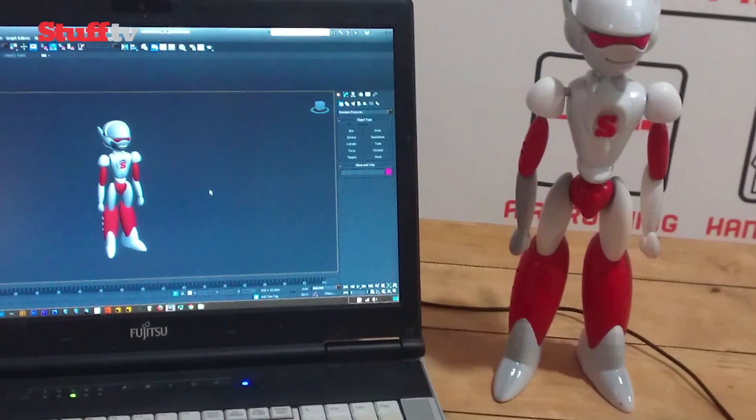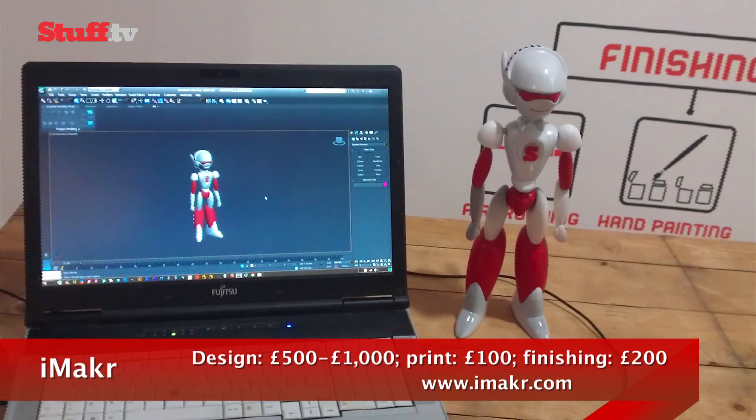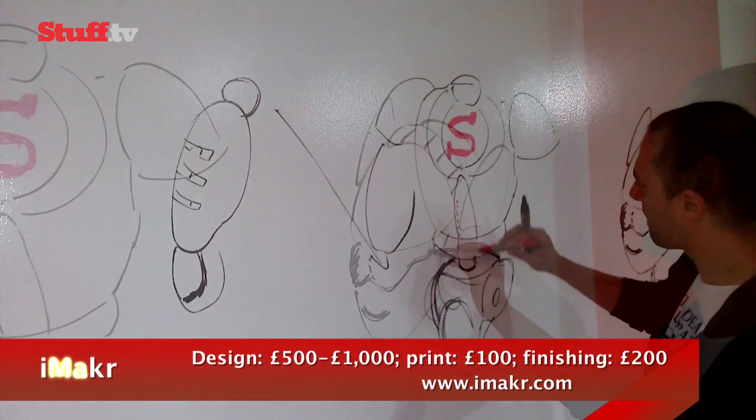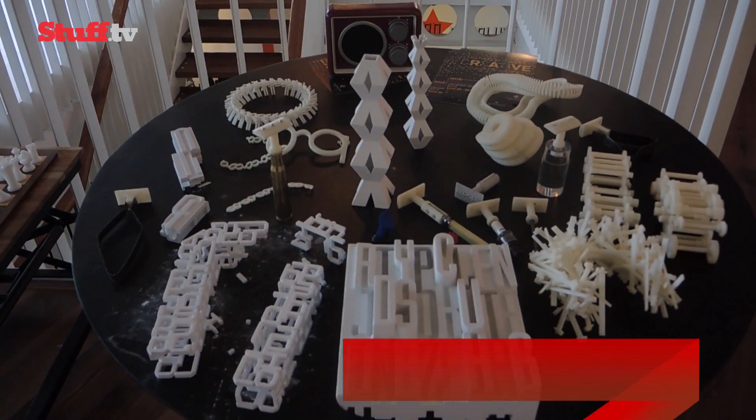Word of warning though — be prepared to cough up some cash for something like this. Getting help with the design is what helps hike up that price tag, but if you're just printing, things should remain affordable under the £100 price mark.